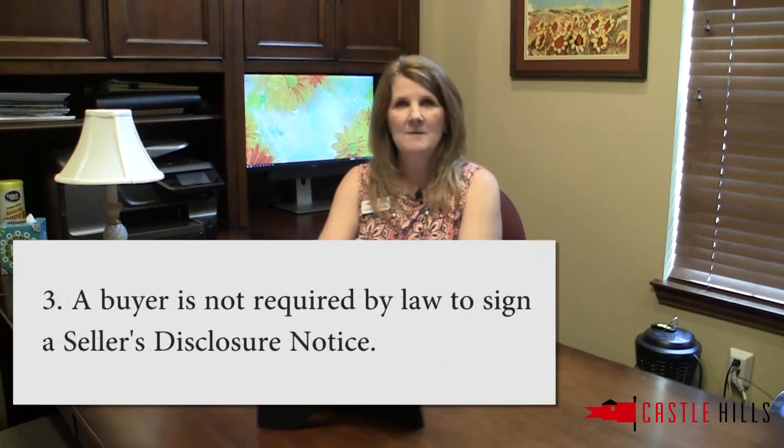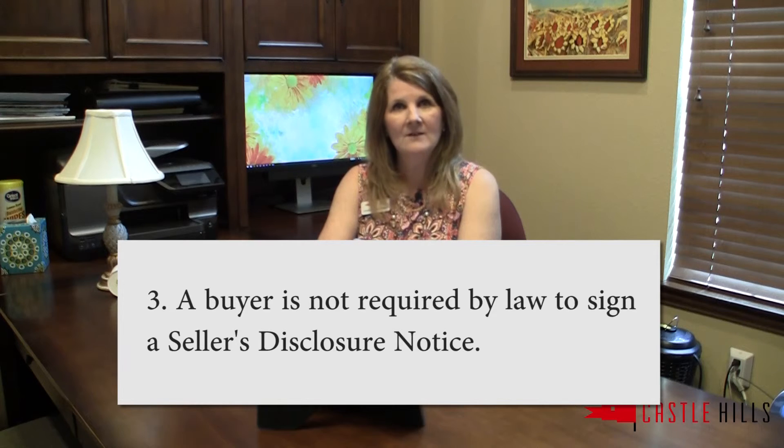And third, a buyer isn't required by law to actually sign the seller's disclosure notice when they are purchasing a home. I hope that this information has given you a little bit more insight as to why the seller's disclosure notice is important for both the buyer and the seller. I'm Linda with Castle Hills Real Estate — thanks so much for watching.